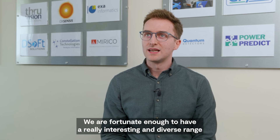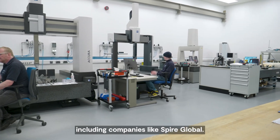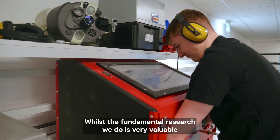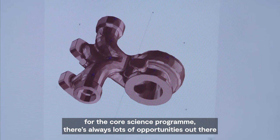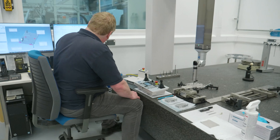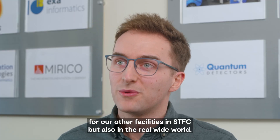We're fortunate enough to have a really interesting and diverse range of licensees across all of these different technologies, including companies like Spire Global. Whilst the fundamental research we do is very valuable for the core science programme, there are always lots of opportunities to diversify the technology for our other facilities in SDFC but also in the wider world.